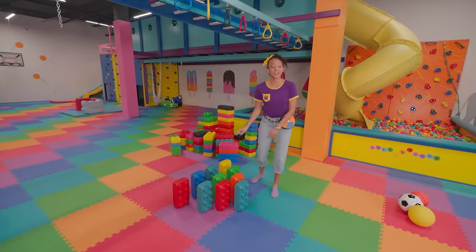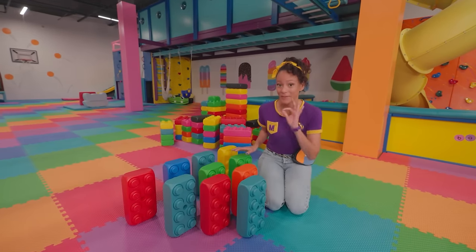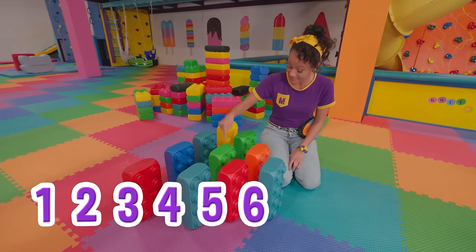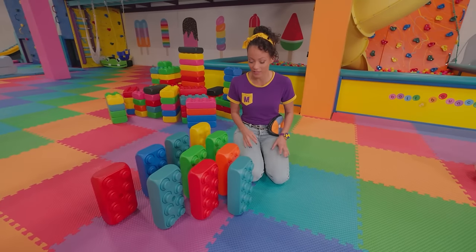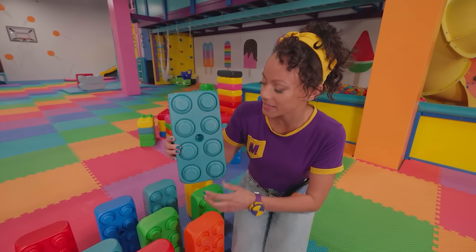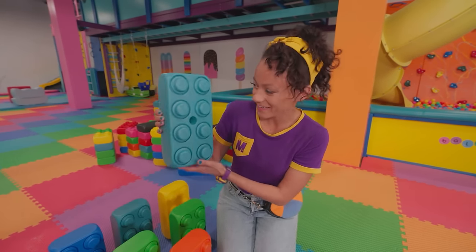Look at these colorful blocks! They're kind of set up like bowling pins! And bowling is another sport where you use a ball — there's usually ten pins for bowling! Will you count with me? One, two, three, four, five, six, seven, eight, nine, ten! This is the perfect setup for bowling! The pins don't usually look like this — these are rectangles! A rectangle is a shape with four sides — two long sides and two short sides. Let's count them! One, two, three, four! That's a rectangle!